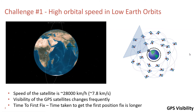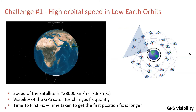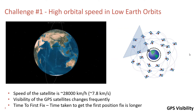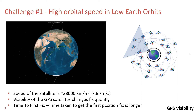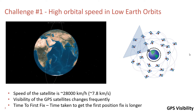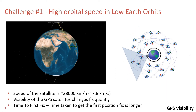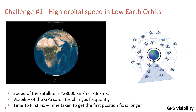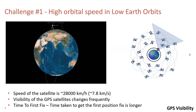A space-borne GPS receiver has its own constraints and requirements. If we look at the satellite dynamics, they orbit the Earth at tremendously high speed. For instance, satellites at low Earth orbits travel at a speed of approximately 28,000 km per hour. At this speed, the visibility of the GPS satellites for a receiver can change frequently as it rotates around Earth.